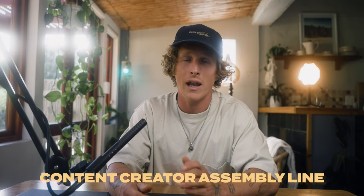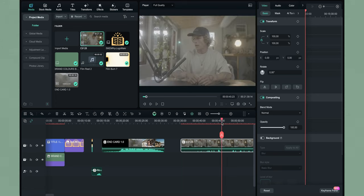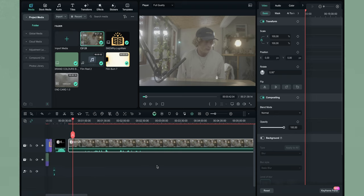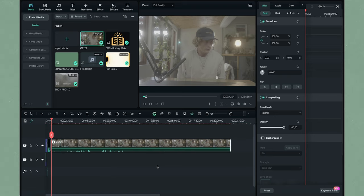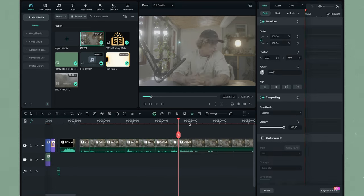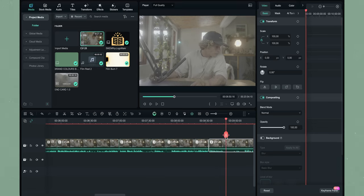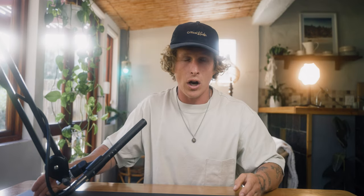Next up is the footage, and this is where the batch process comes into play, making us like a content creator assembly line. After my day of filming and creating, I take all of those videos and drop them into one timeline — not one video at a time. I put three or four videos all into that same timeline and start working through them methodically, cutting through each one without having to figure out the next step, maintaining flow state as much as possible. I cut the first video, immediately go into the second, keep cutting that one, then the third, and so on.